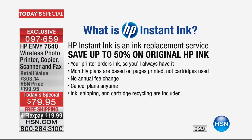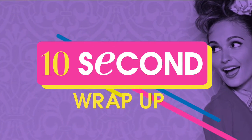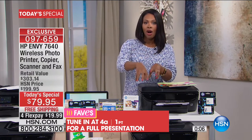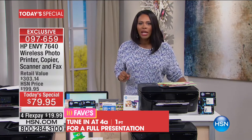If the only reason you don't have a great printer is because it eats up ink and you're always running to the store to buy that expensive ink — this comes with HP Instant Ink. HP Instant Ink is an ink replacement service where you can save up to 50% off original HP ink. Your printer connects with HP so it knows when you're getting low on ink and it sends you new ink. You never have to go to the store to buy ink.